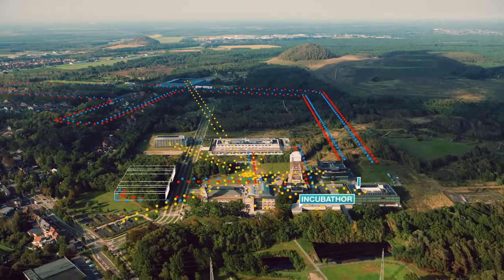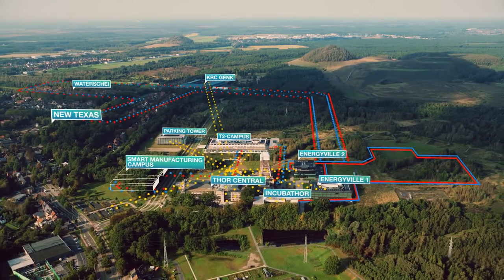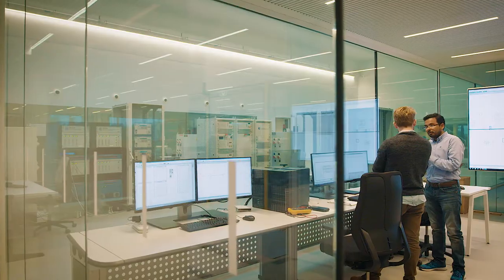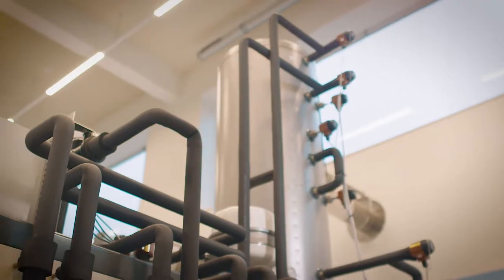OpenTour Living Lab is an environment that lives and grows. An inspiring ecosystem where co-development and co-creation between scientific and industrial partners are at the center. The OpenTour Living Lab ecosystem is fast growing and already today lessons learned inspire policy makers and companies to pave the way for a sustainable energy system.